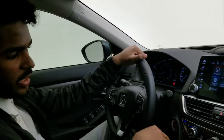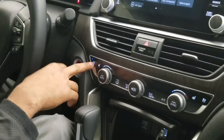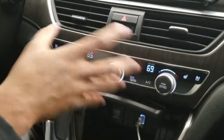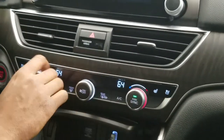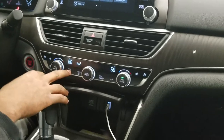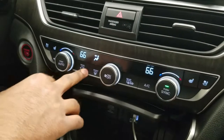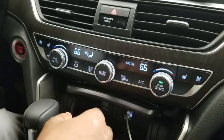One thing that's really cool about this vehicle is that it has vented seats right here. Three is the most, two is middle, and one is the least — same thing with the heated seats. You can also adjust it as a dual climate control, so I can have my temperature and you can have yours, or if you press the sync button, I can control both. You can adjust where you want the air to flow, your front defroster, rear defroster, and if you want your AC on or off.